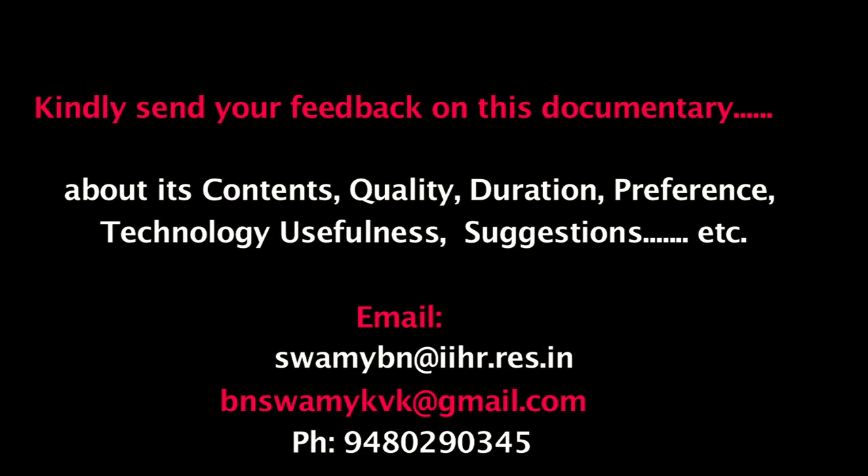Friends, we are in need of your feedback and opinion on this documentary regarding its content, duration, importance of technology, quality, preference, and suggestions.